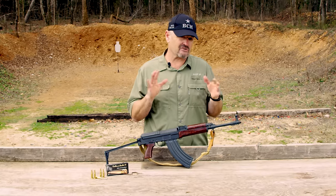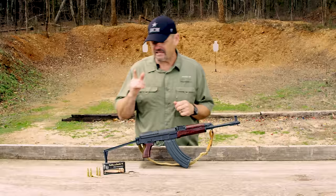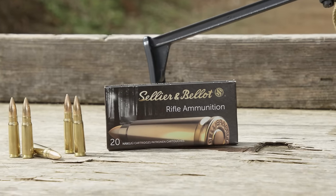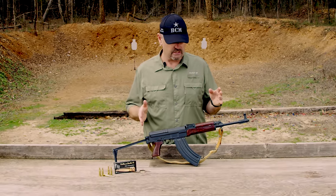Fairly light gun, right around six and a half pounds, 15 and a half inch barrel, 7.62x39 caliber — same as the AK. However, no parts interchange between the two, despite the fact the weapon has a strong resemblance to the Kalashnikov. A couple of interesting features about it.